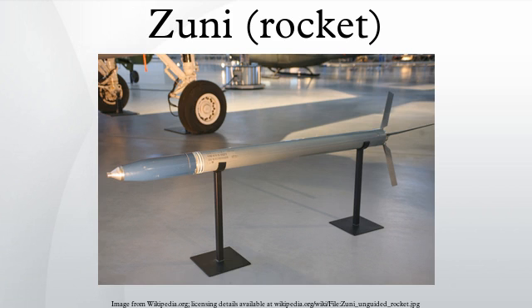The Zuni is a 5.0-inch unguided rocket deployed by the United States Armed Forces. The rocket was developed for both air-to-air and air-to-ground operations. It can be used to carry various types of warheads, including chaff for countermeasures. It is usually fired from the LAU-10 rocket pod holding four rockets.